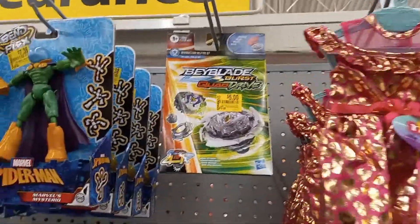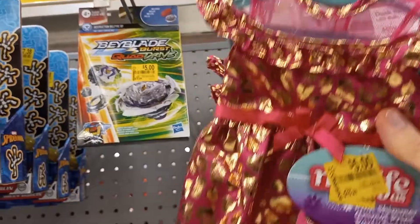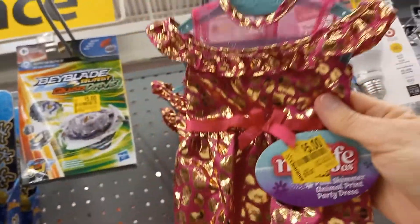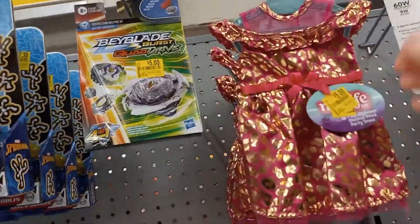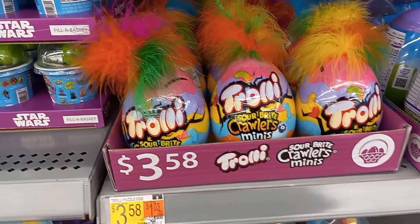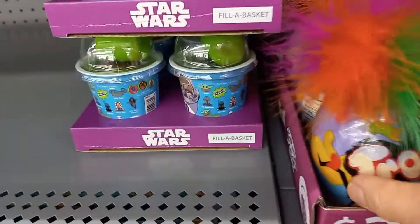This is My Life Dress with a Hanger, on clearance for $5 at Walmart in Ackworth. It's really pretty — it's got feathers on the top of it.